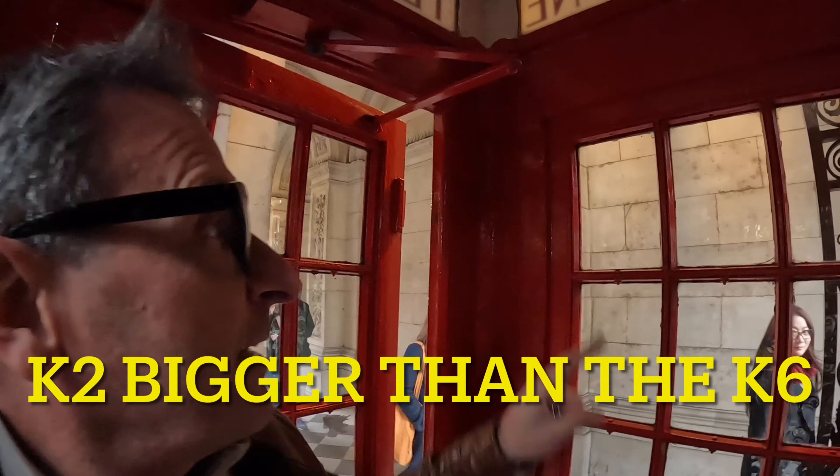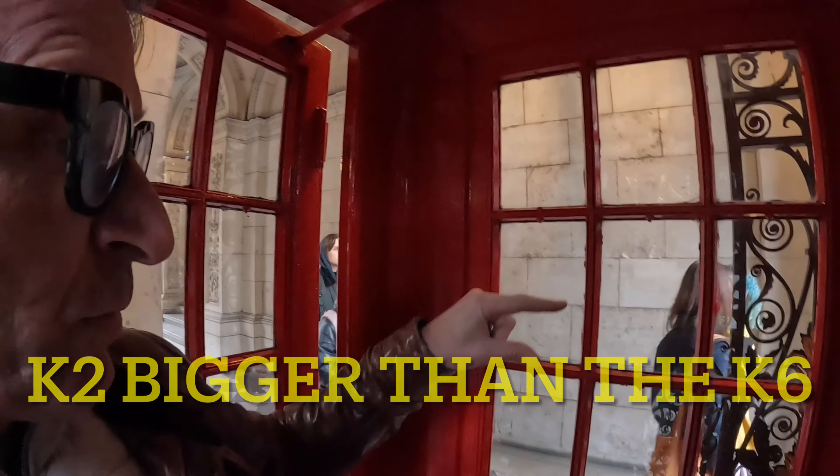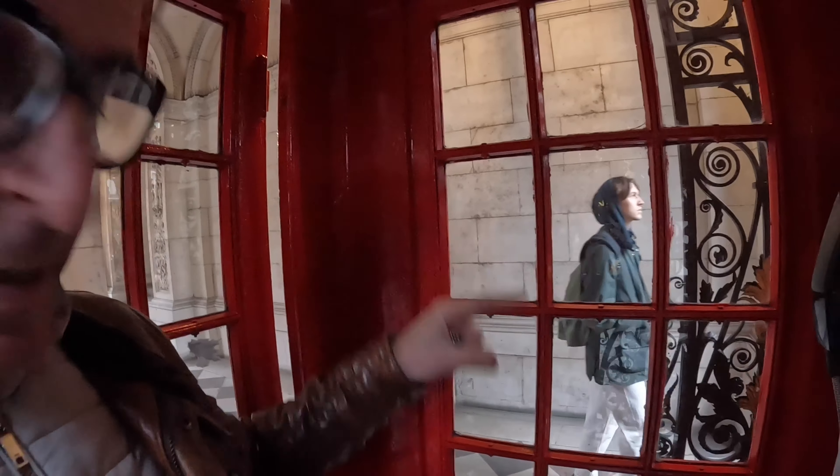Straight away, it's way bigger than the K2 you'd normally see. Here you've got three individual square-type windows that run down both sides, which is different from the K6. The K6 just has rectangular oblong windows, but this is markedly bigger. Let's check out the phone.